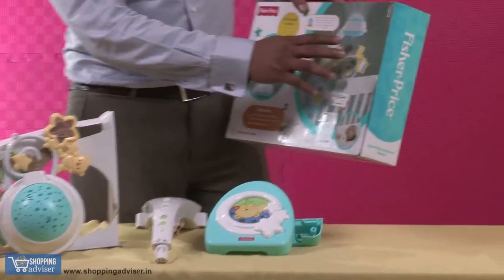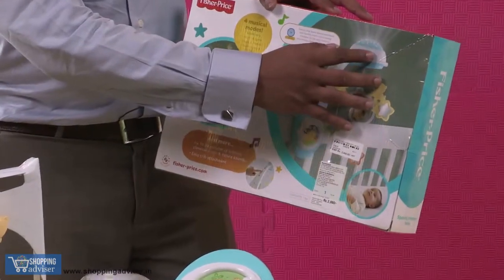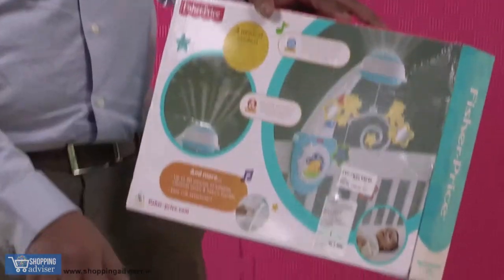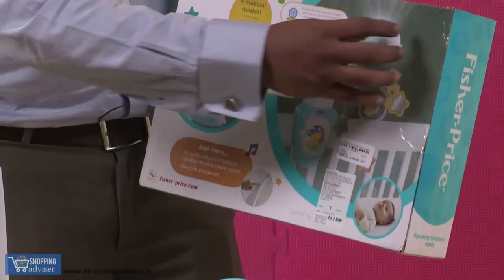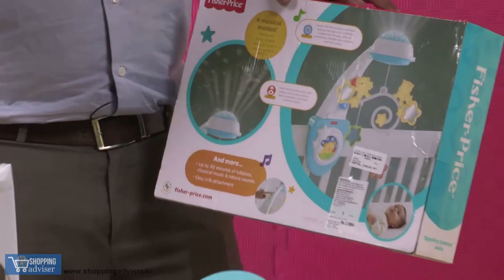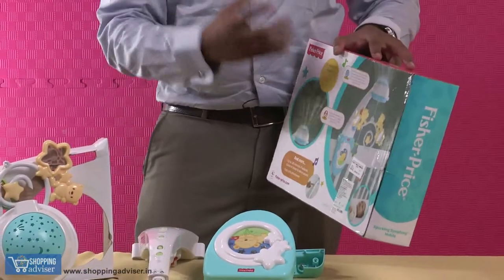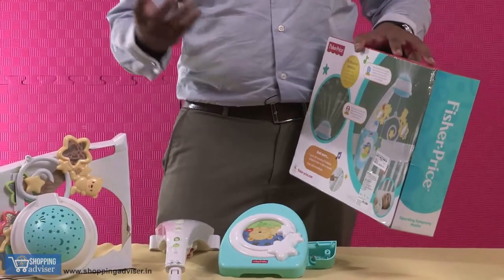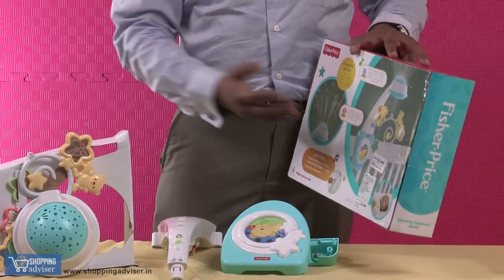The other important and interesting add-on is the projector. This can be used in the daytime, but in the night, if your baby wants a peaceful sleep, switch on the projector and on your ceiling the baby can actually see some beautiful stars and sky. The colors and stars and sky will help the baby soothe itself and actually go to sleep.